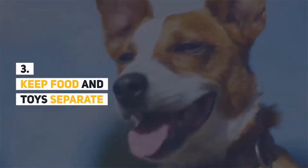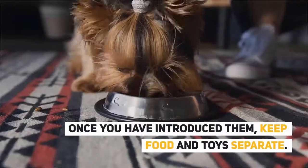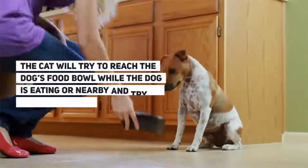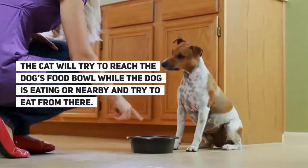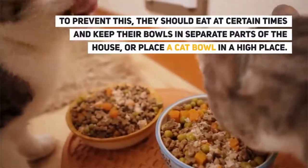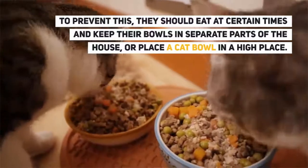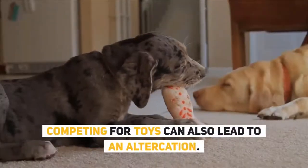Step 3: Keep food and toys separate. Once you have introduced them, keep food and toys separate. The cat will try to reach the dog's food bowl while the dog is eating and try to eat from there. To prevent this, they should eat at certain times with their bowls in separate parts of the house, or place the cat's bowl in a high place. Competing for toys can also lead to an altercation.